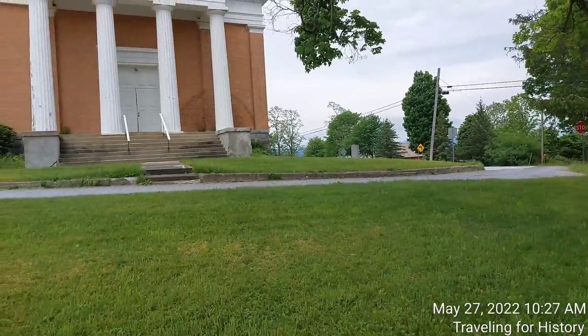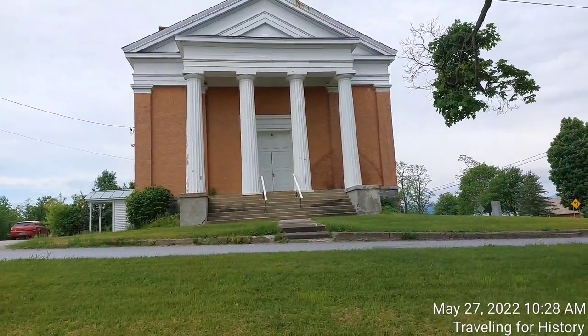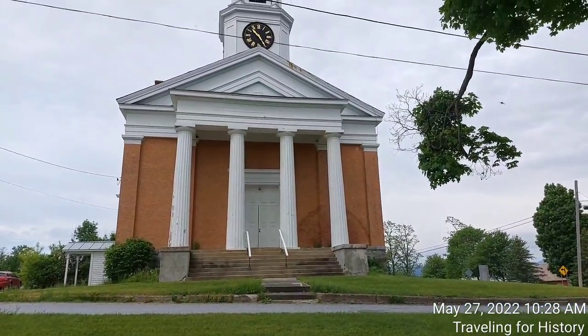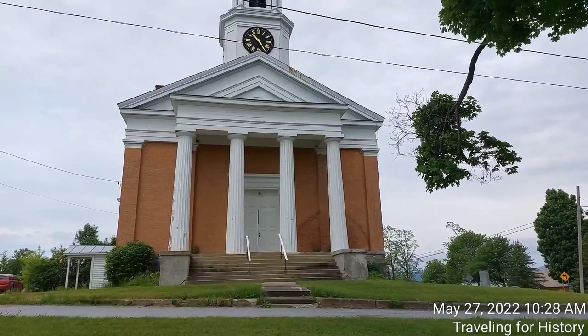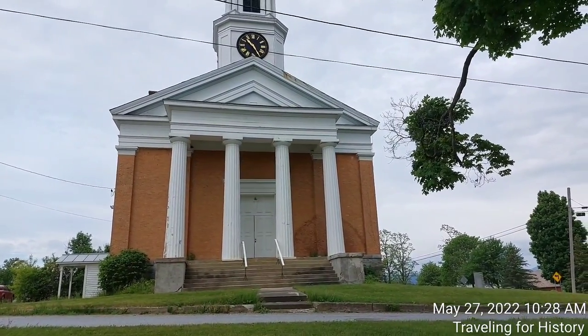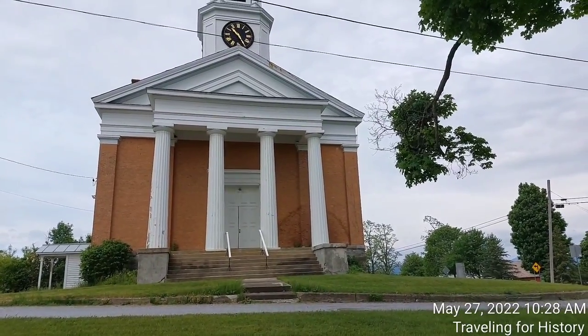Google Maps got me right here regardless of the name difference. This was built in 1846 by a local master builder and is one of the state's finest examples of ecclesiastical Greek Revival architecture. It also housed local town meetings for more than a century. It was listed in the National Register of Historic Places in 2001.